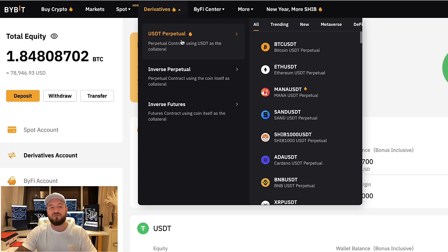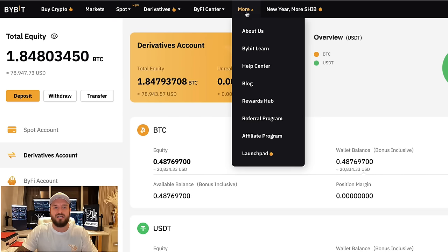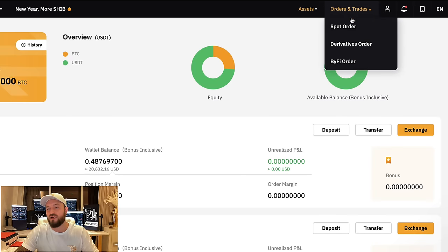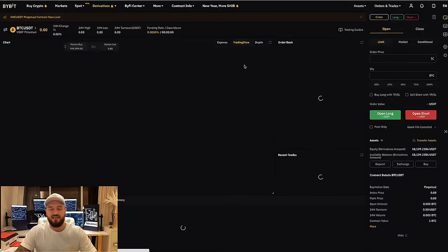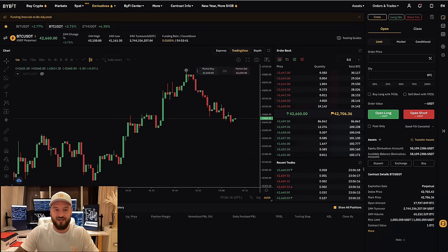For USDT derivatives, this is what day traders, swing traders, and scalp traders are going to be using. There is also a BiFi section and a bunch of other interesting stuff. Under the derivatives menu, let's go to BTC/USDT. Let me briefly talk about the layout of the whole platform and cover everything that's here. This window is basically where all of the fun stuff is going to be happening.